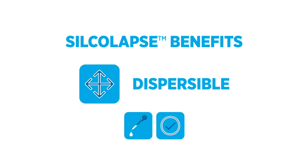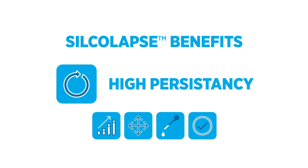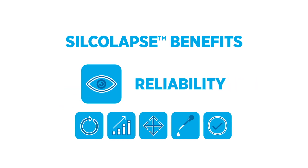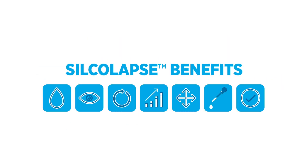Other benefits you'll get from our range of foam control agents include high efficiency at very low dosage, high persistency at all stages in the cleaning process, and enhanced process reliability, thus contributing to better water quality.